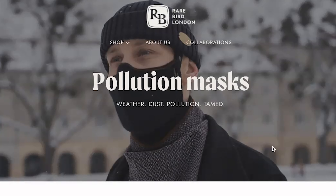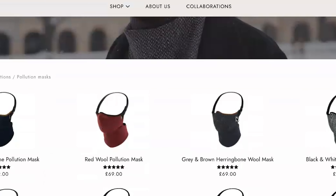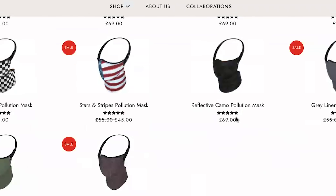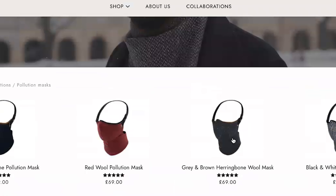Rare Bird are very quick to point out on their website that there are approximately 4.2 million deaths a year because of air pollution — that's backed up by WHO statistics. So they've gone about trying to make something that can save you from air pollution, but also look functional and very stylish.